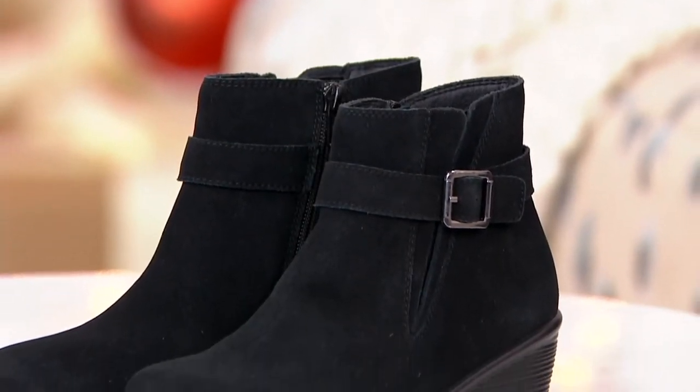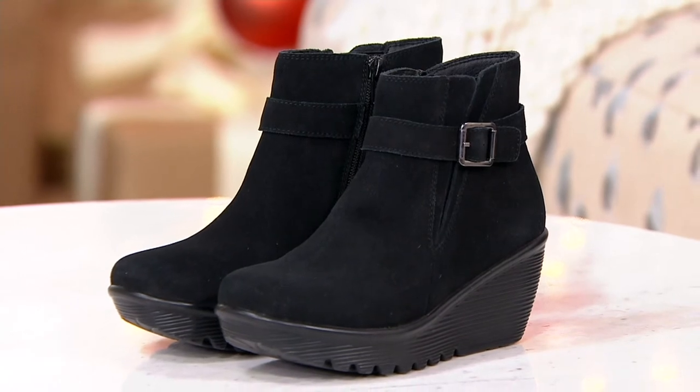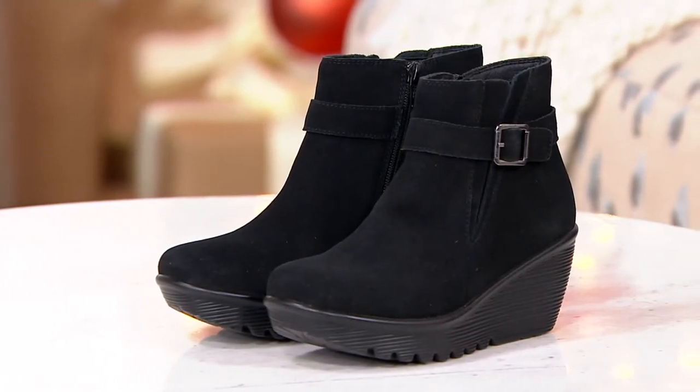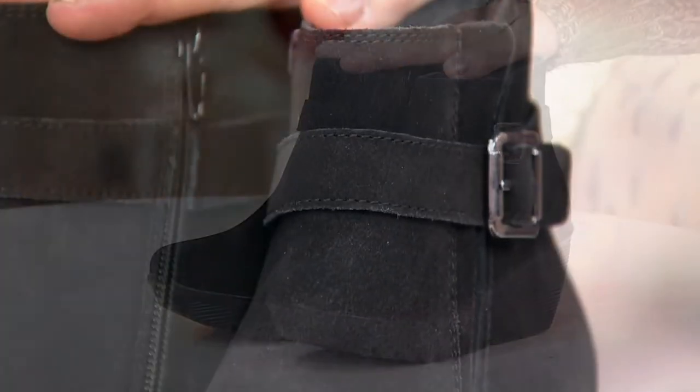We do a Today's Special Value every day. I have a new one from Skechers, a last-minute gift. Plenty of time to get it, though, coming to you at midnight on QVC Main Channel. We bring you a value of the day, but we are so excited about bringing you great deals that we had to do other categories. One is called a big deal, but during this time of year, we call it a holiday big deal.